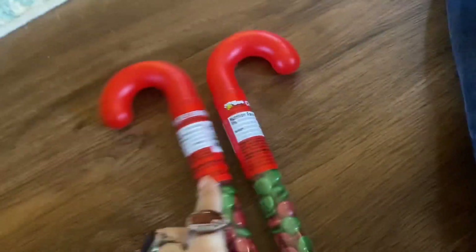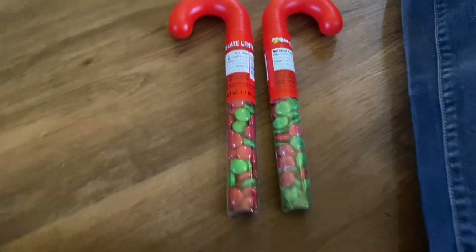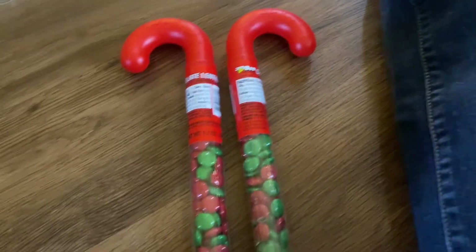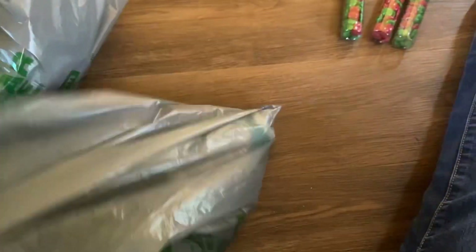And then I grabbed three of these candy canes and M&M thingies — these are tiny — for my kids' stockings.